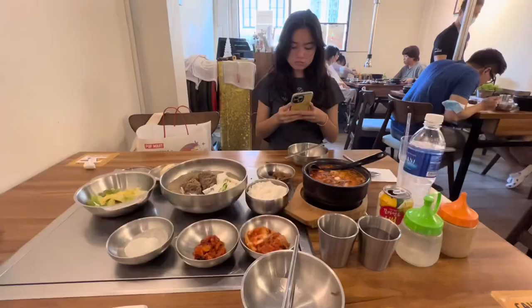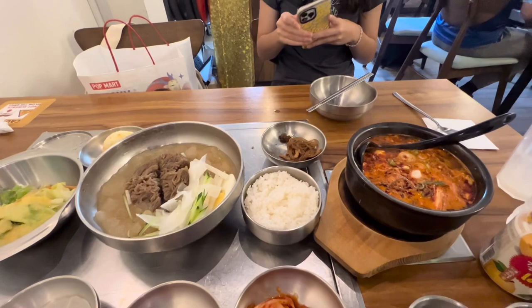We're at Charrim. Yay, our food's here! We're having sundubu jjigae and naengmyeon.